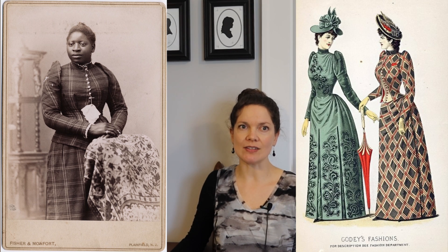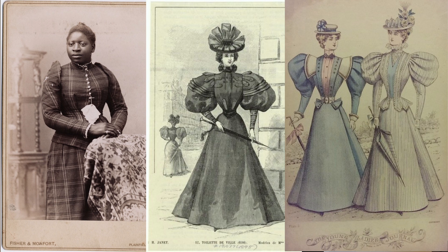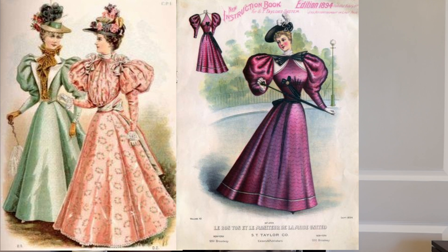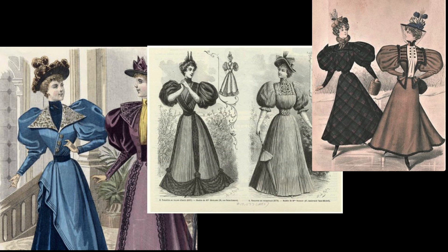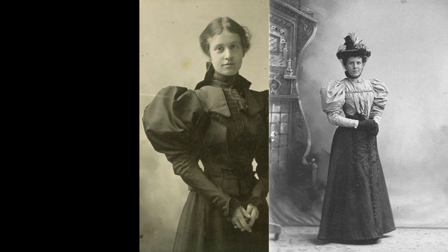The defining factor seemed to be the sleeves. Sleeves went from modestly poofy at the sleeve head to bananas insane poofy from sleeve head to elbow and sometimes beyond, and then back to rather fitted again during the course of this tumultuous decade. Those crazy sleeves in the middle were what I wanted — because why not? The more I looked at fashion plates, the more I wondered if these were not all just caricatures and the real things were not nearly this bizarrely huge. But then I started looking at photographs. And yes, they really were that big.